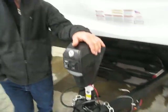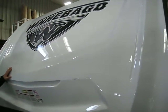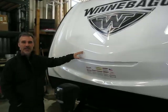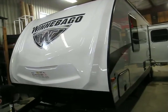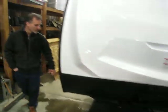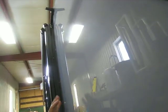Electric tongue jack is standard. This year they introduced a brand new front cap for the mini line, and it's pretty nice. They made it white, so it's a nice offset with the side colors. There are six colors available from Winnebago — this one is the platinum color, a nice little grey. Stone guard at the front going towards the side. All of their units are gel coated — top quality, you're not going to find any better in the industry.